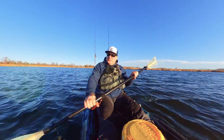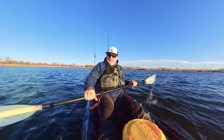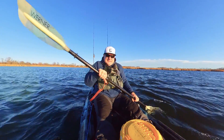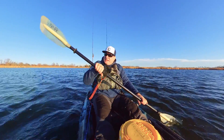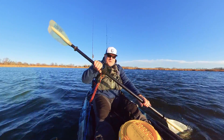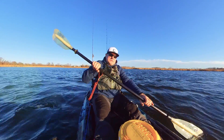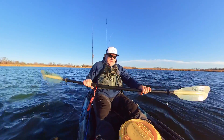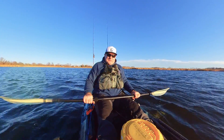Alright guys, today was a very windy day and it was really really uncomfortable. Well, at least I got rid of the skunk. And today, that first fish was actually the first fish of 2020. I hope my year is not gonna be like that all year around.